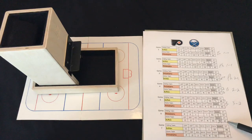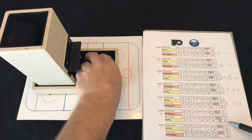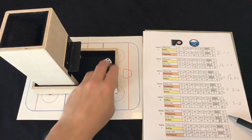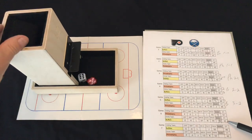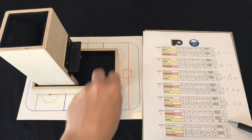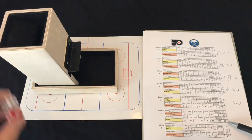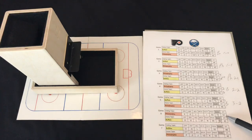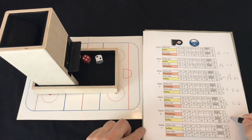Buffalo rolls first in overtime — a 42 — the cup is on the line, but it's a one, not enough. The Flyers try to force game seven with a 54 — shots on net — but they need a 42 or better; the goalie makes the save. Buffalo with another chance — a 52 — it's a scoring chance. Peters needs a 51 or better to save it.